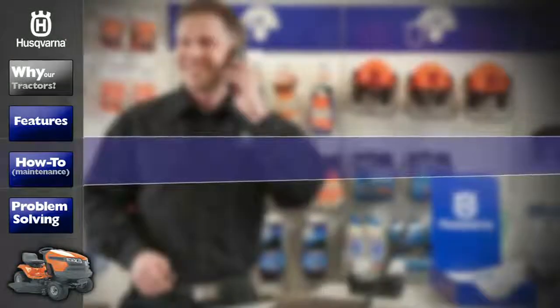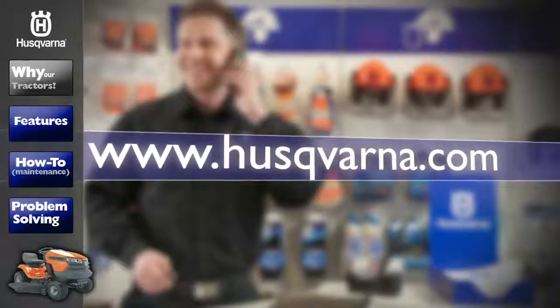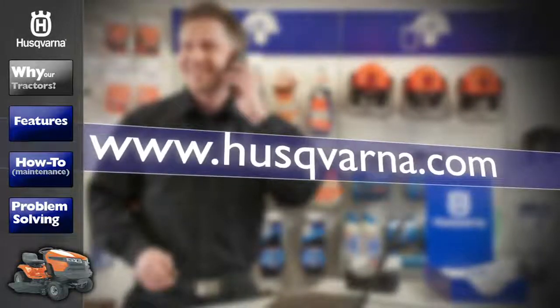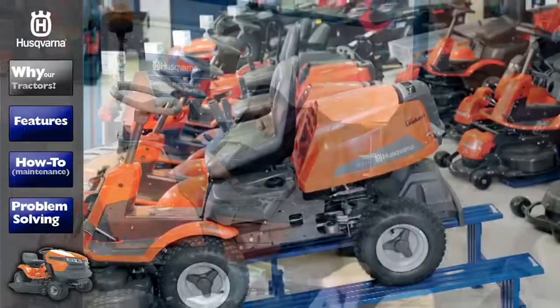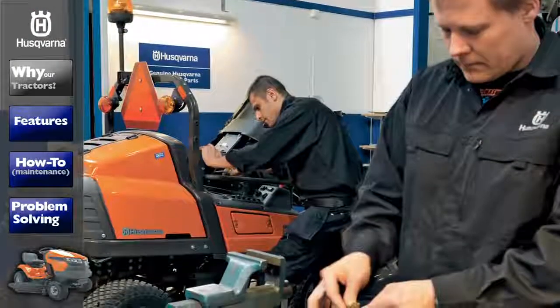To find one near you, go to husqvarna.com and follow the dealer locator link. You'll find dealers in your area that sell Husqvarna products, their status level, and if they're certified to service your product.